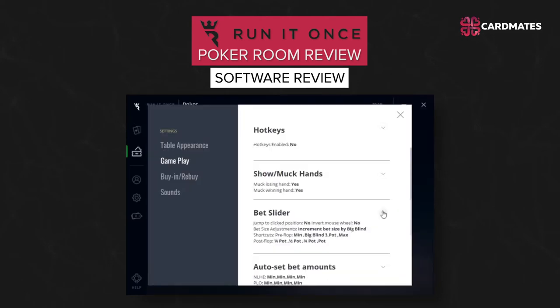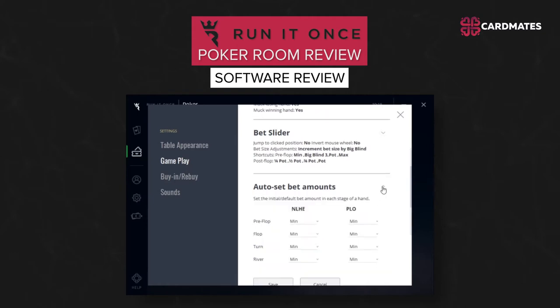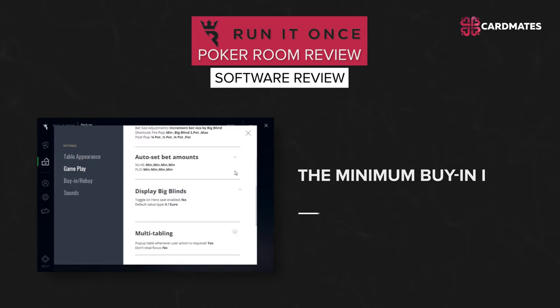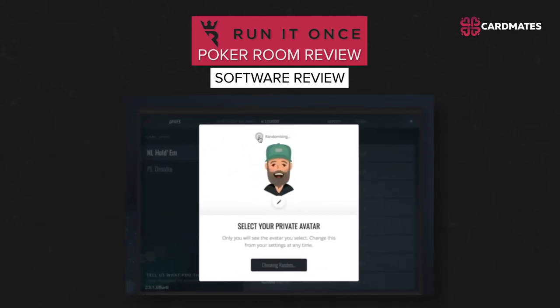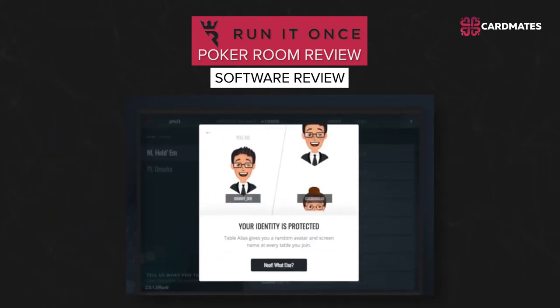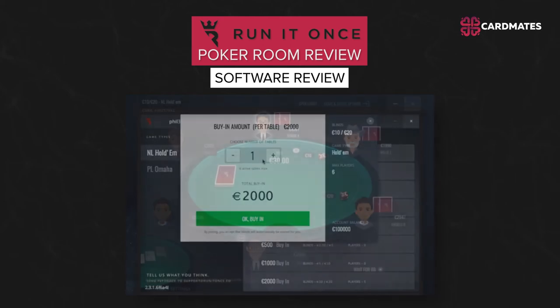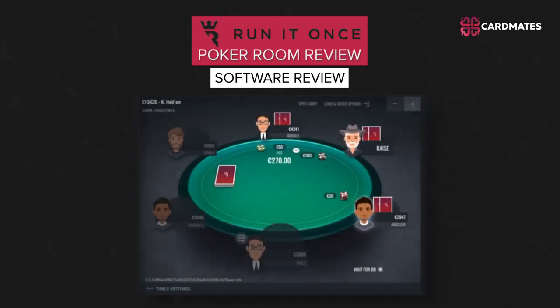There is no table list; seating at the selected limit occurs randomly. The minimum buy-in is 100 big blinds. Any program for collecting statistics is prohibited in the room, and the site administration will take tough measures to fight with violators.